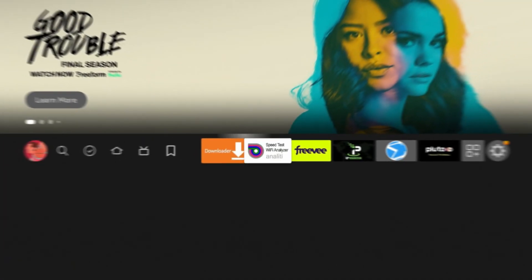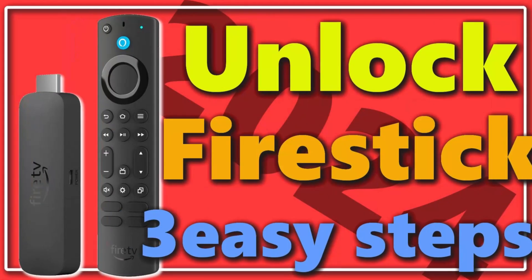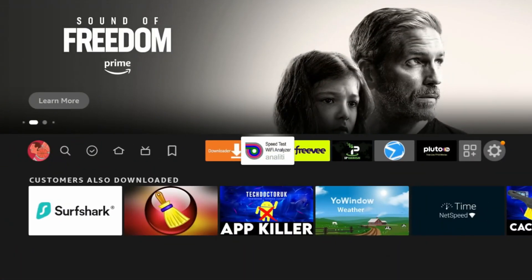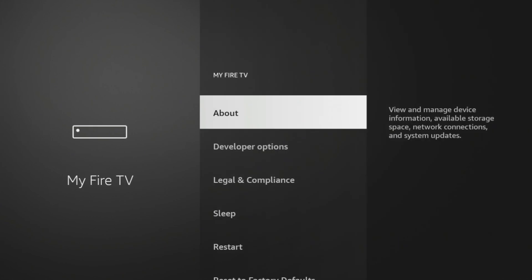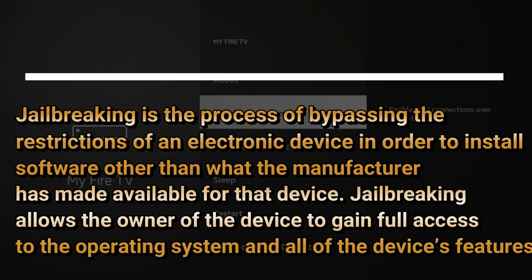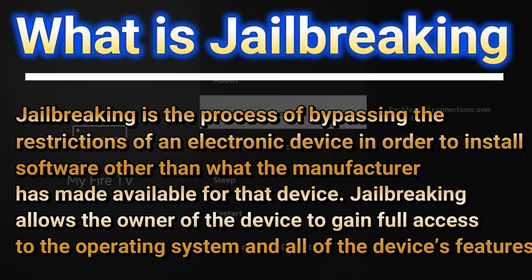First, let's go ahead and jump into a definition of jailbreaking. Jailbreaking and sideloading are essentially the same thing when it comes to your streaming devices — all you're doing is changing a setting on your device that allows you to do certain things. The definition is the process of bypassing restrictions of an electronic device in order to install software other than what the manufacturer has made available. Jailbreaking does allow the owner of the device to gain full access to the operating system as well as all of the device features.